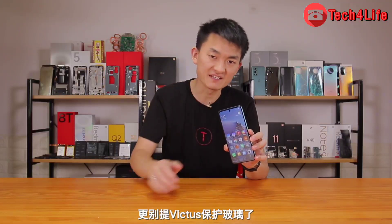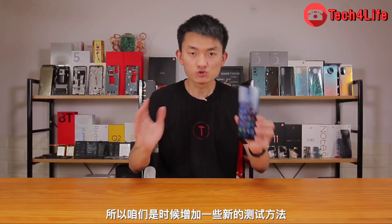In fact, the Redmi K40 Game Enhanced Edition from the previous issue — which had Corning's 5th-generation Gorilla Glass — did not break, so with Victus glass it's no surprise. It's time to add new test methods and see the Redmi Note 10 Pro 5G meet much more difficult challenges. This is the time when the Redmi Note 10 Pro 5G shows its highest level.